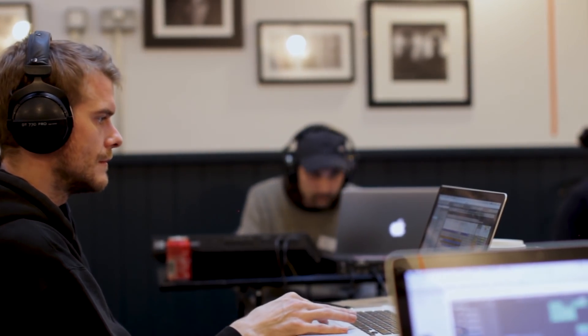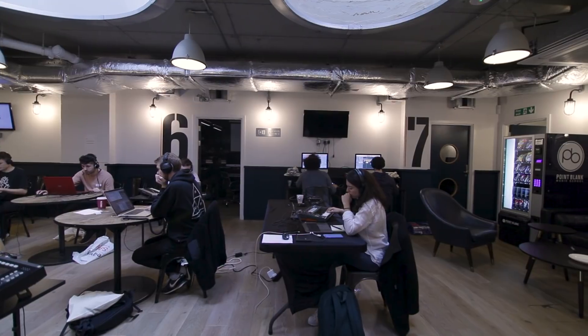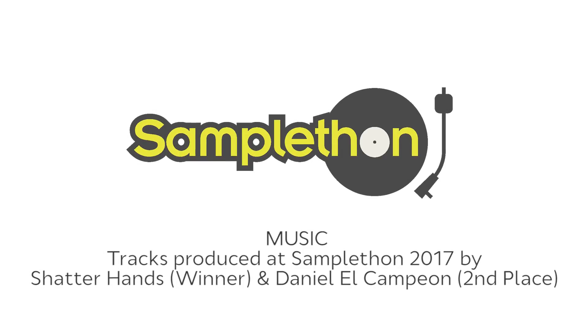I'm really happy, especially because I'm broke and I spent a lot of money coming here. So it would have been a shame to go home empty-handed. It's been a really great experience. Thanks for having me. It's been a blast. I'm really happy to be a part of this.